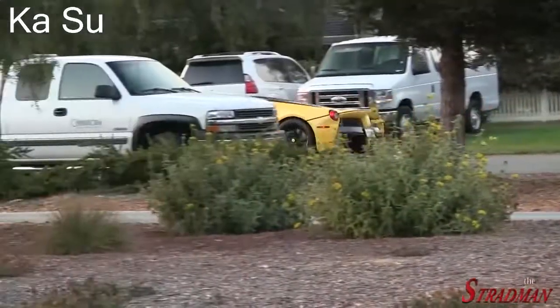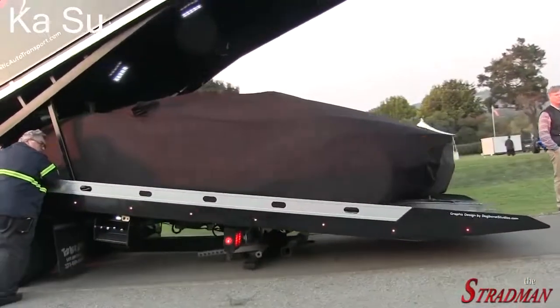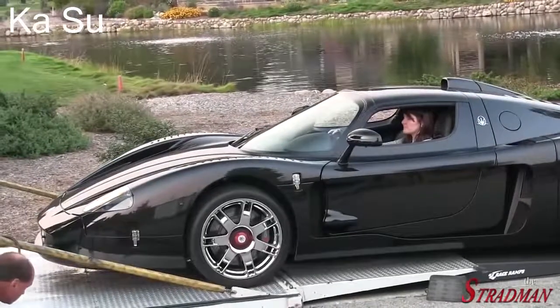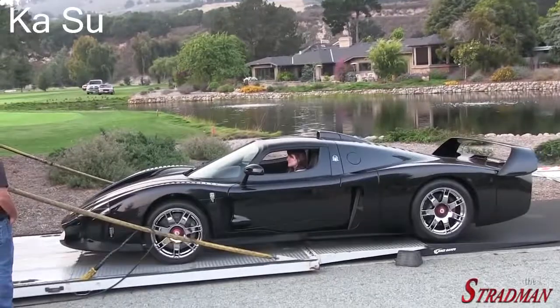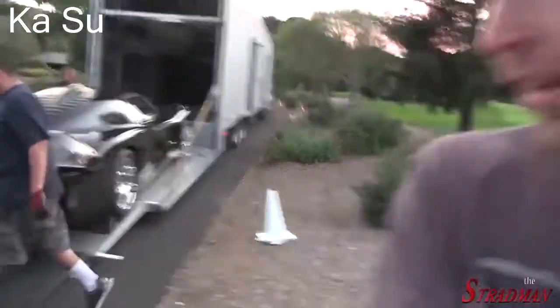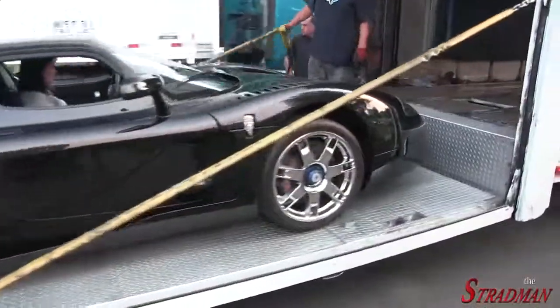And a yellow LaFerrari for good measure. The Maserati MC12 would be the absolute most stressful car to ever load up. This thing is incredibly wide - it shares the same platform as the Ferrari Enzo, but that rear spoiler protrudes outward. Look how wide that car is. Trying to get it into that semi would be an absolute nightmare. Respect. There it is, ladies and gentlemen - the new Ford GT.